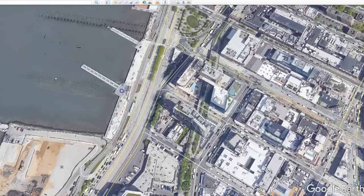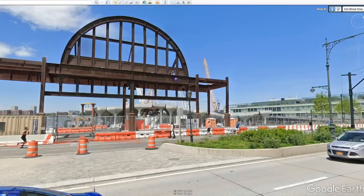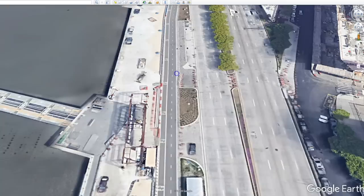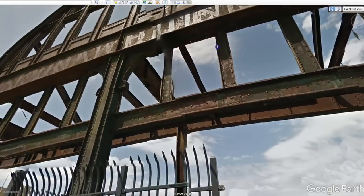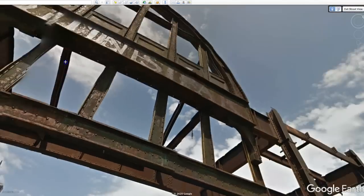You can see the Cunard Line's entry and exit way at Pier 54 right here. Getting up closer, you can almost make out the name — C-U-N-A-R-D, Cunard — which was the company that owned the Carpathia.